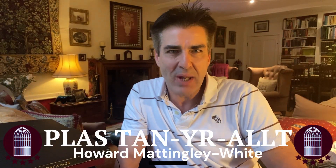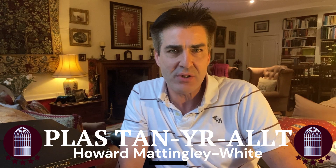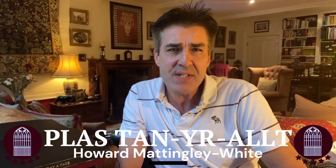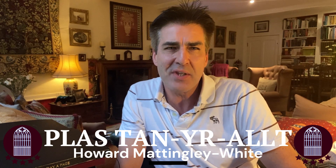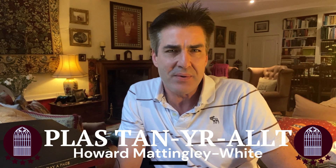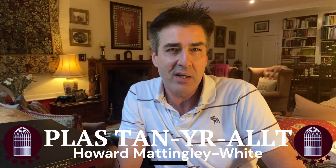Hello there, it's Howard from the Plas. I've just been going through some old family photos and stumbled across lots of pictures and short videos of some of the places we've visited here in North Wales over the years. This led me to think that I should put together a series of very short videos to share with you and to let you know a little bit more about what's on offer in the area.